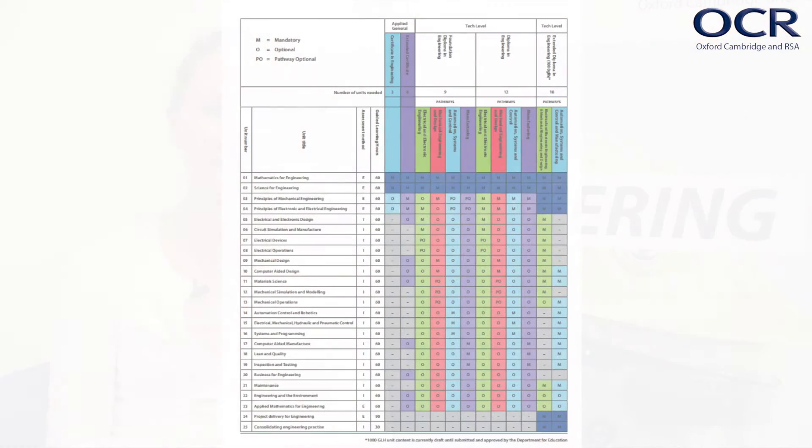Now let's look at the structure of the different size qualifications, starting with the Applied General categories. The Certificate is 180 guided learning hours, which is the same size as one AS level. Your students will need to complete three units to achieve this qualification. Unit 1 and Unit 2 are mandatory, and students then choose one unit from the two optional units available at this size. The Certificate gives a broad grounding across the subject and is suitable for students looking for a smaller qualification that complements their main subjects and prepares them for further study.